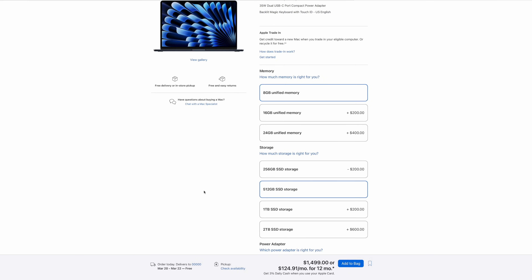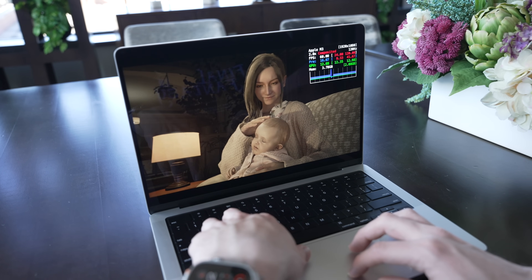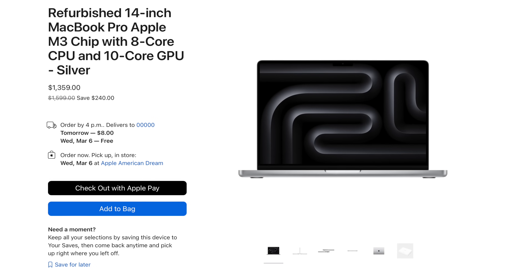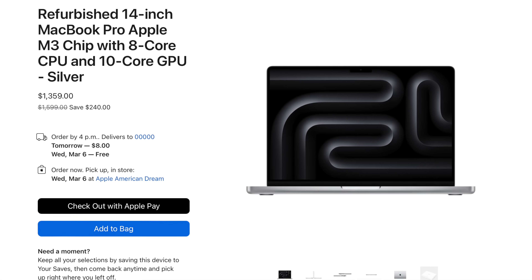It might be a hard choice, especially if you're strapped for cash, but if you value display quality, speakers, more ports, and better performance — and don't mind a bit of a sacrifice in weight and thickness — and if you can afford that additional premium, the 14-inch MacBook Pro is well worth the upgrade. And if you really want the 14-inch M3 MacBook Pro but the cost sounds too high, consider Apple's refurbished store. These Macs may be used, but Apple does a great job refurbishing them and they basically look new out of the box.